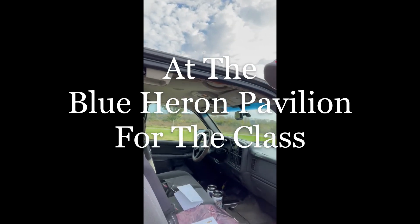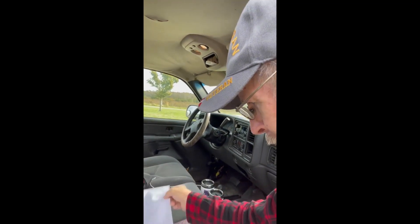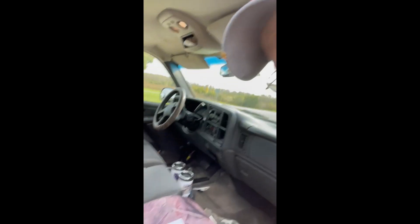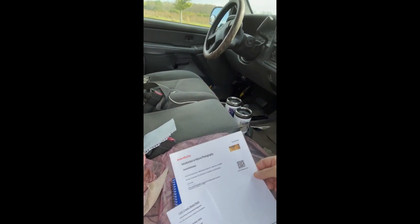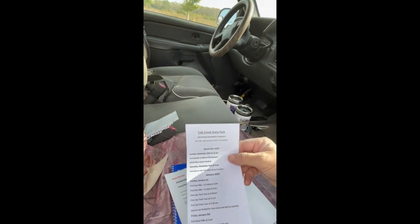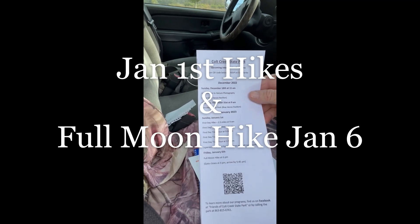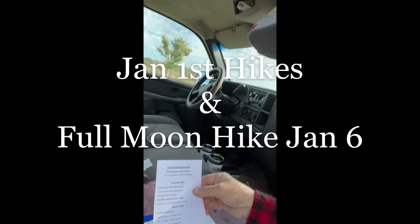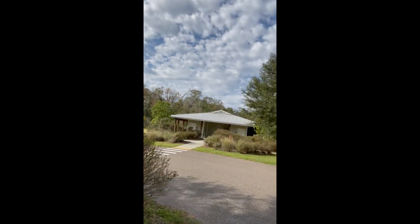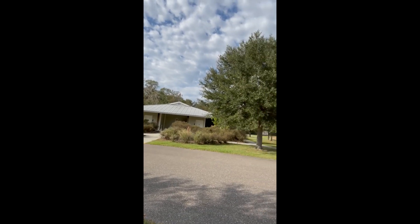All right y'all, we're up here for the event — Introduction to Nature Photography. They also gave us some paper that's got a lot of events coming up, and some of these look pretty interesting. We're here at the big pavilion in Colt Creek for this event they're doing.